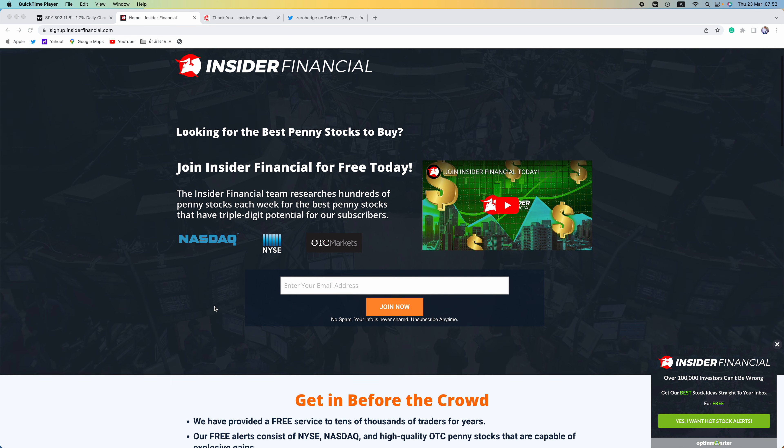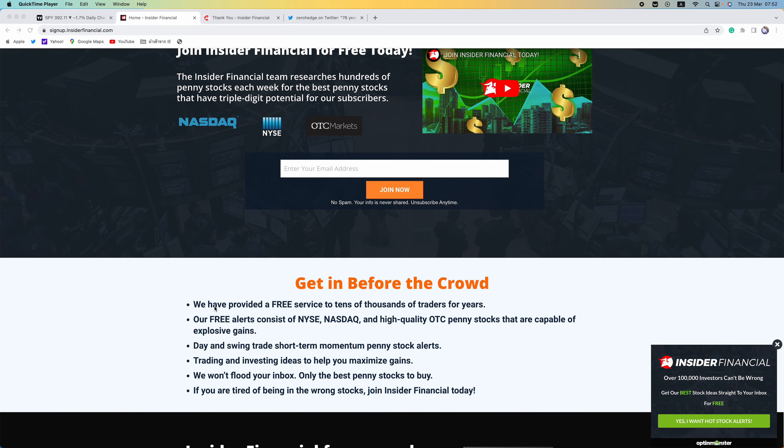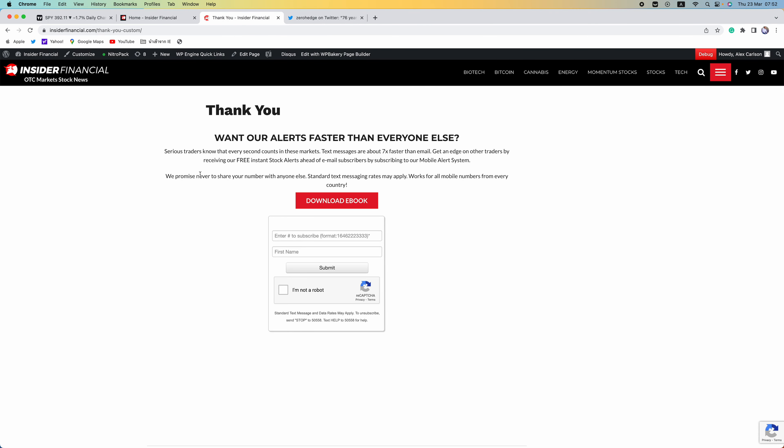If you want our report on this company, click the link in the description or go to signup.insiderfinancial.com, or sign up with your email on any of the pop-ups on insiderfinancial.com. After you sign up with your email, you can then sign up with your mobile number. Mobile is the fastest way to get all of our reports and it works for all numbers worldwide.